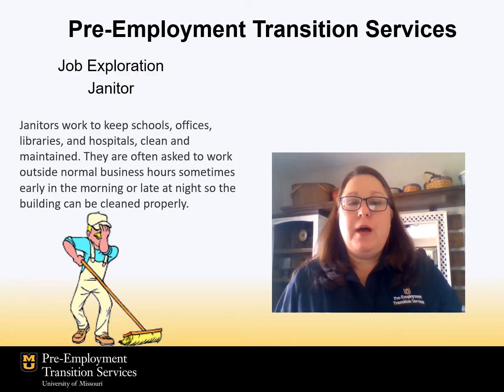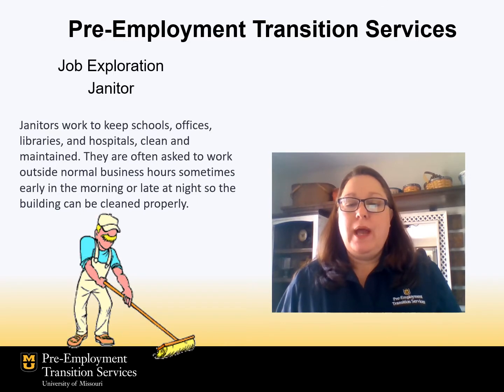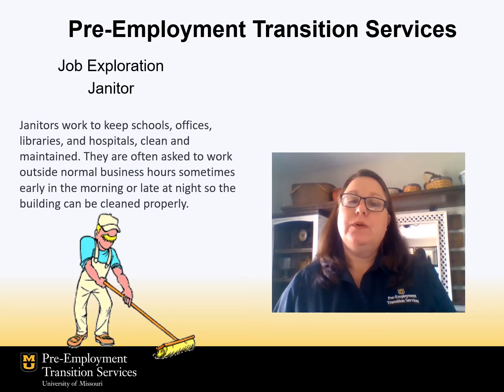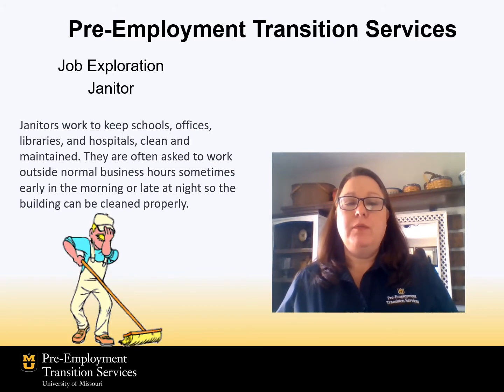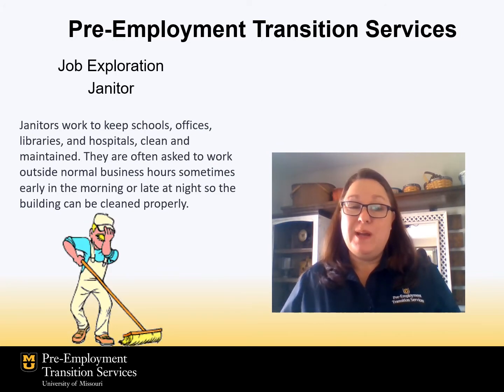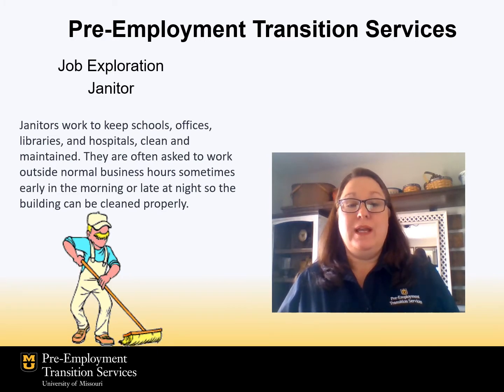Let's do a review on our job exploration. We actually explored the job of janitor. Janitors work to keep schools, offices, libraries, and hospitals clean and maintained. They are often asked to work outside of normal business hours, sometimes early in the morning or late at night, so the building can be cleaned properly.